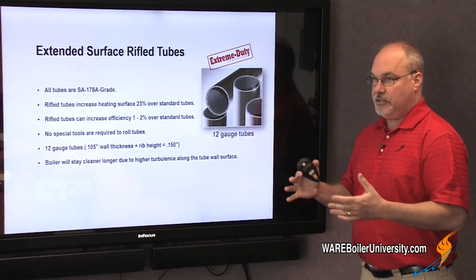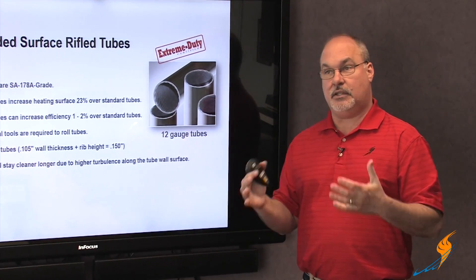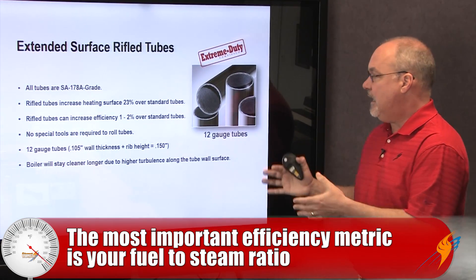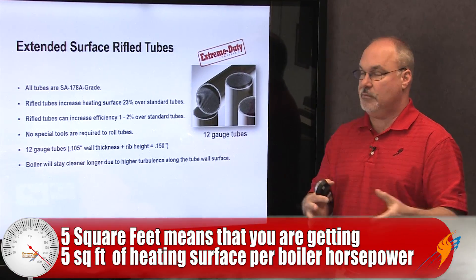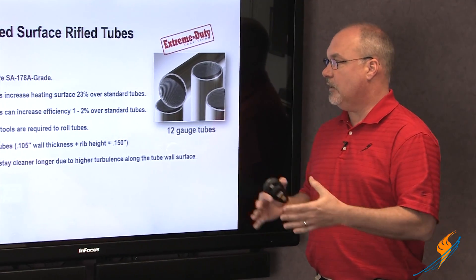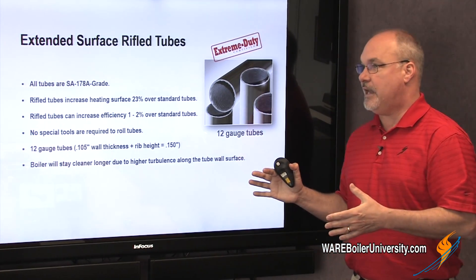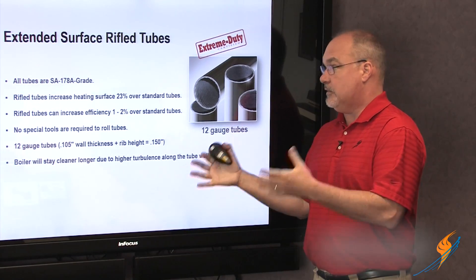When I mentioned efficiency earlier, people always confuse thermal efficiency with combustion efficiency or overall boiler efficiency. The true efficiency you're trying to come up with is a fuel-to-steam efficiency: how much gas am I using and how much steam am I getting? That's the ultimate result, and the heat exchanger is only one piece of that. A typical five-square-foot design versus another five-square-foot design is going to be 80 percent, period.